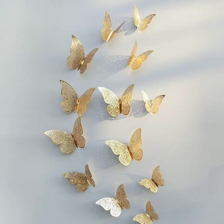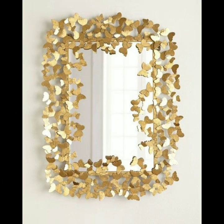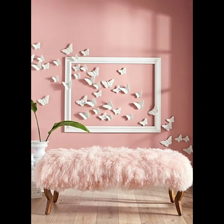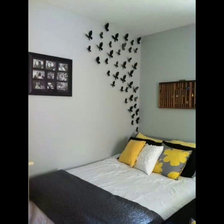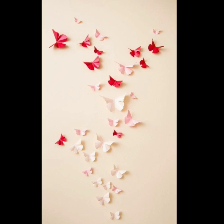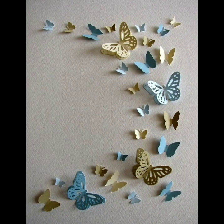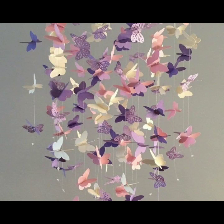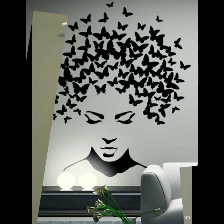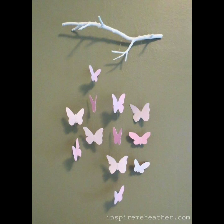Hey everyone, welcome back to my YouTube channel. So how are you, friends? I hope you're all fine and doing well. Here I'm back again with another stunning collection of ideas of paper butterfly wall decor. In this video you will see the most beautiful and most attractive ideas of wall decor. All the ideas are so beautiful, stunning and gorgeous, and I hope that you are going to love this collection and find it helpful and useful.